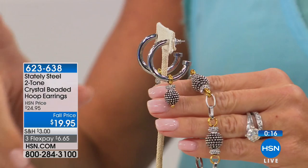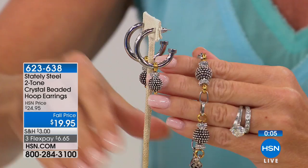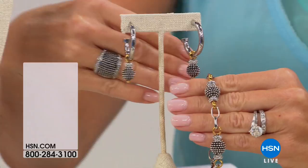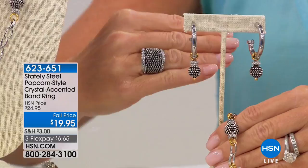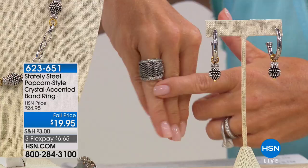I always show off my wedding ring set because it's platinum — just to showcase how beautifully the natural color of platinum goes with Stately Steel. You can mix and match: wear a $5,000 necklace and layer your Stately Steel necklace with it at around $24 and you would never know the difference. Moving on to the matching ring, item 623651 — sizes five through ten, and I'd recommend going up one size as it's a little wider.